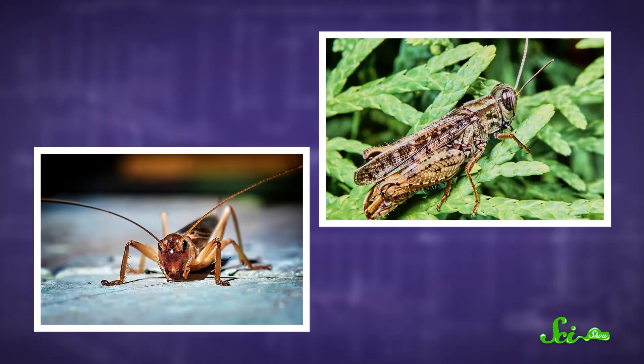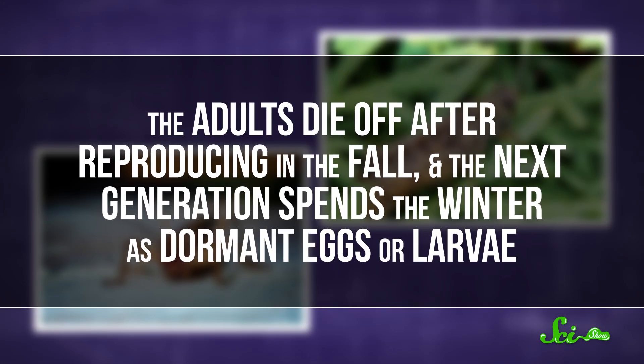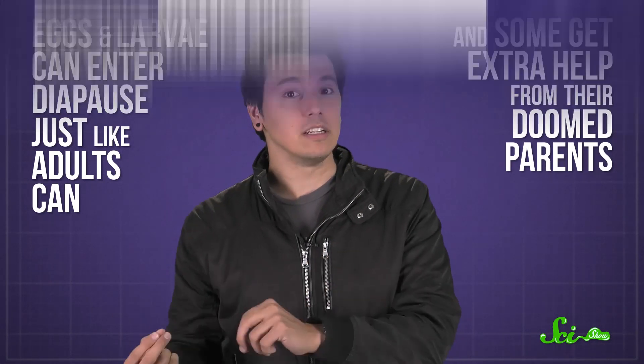Now, plenty of insects, like crickets and grasshoppers, just throw in the towel when the temperature drops. The adults die off after reproducing in the fall, and the next generation spends the winter as dormant eggs or larvae. These babies are usually pretty well equipped for survival — eggs and larvae can enter diapause just like adults can, and some get extra help from their doomed parents.